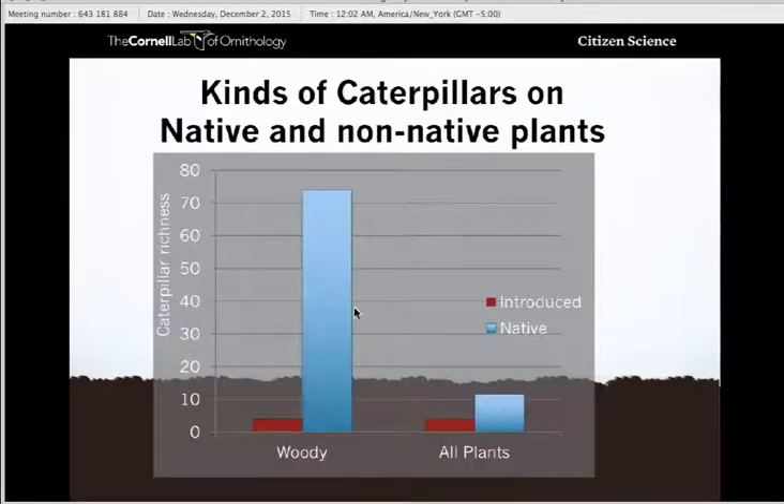So how do we get these caterpillars? How do we bring in the bugs to feed the birds? If we look at some data, we see that caterpillar richness — the diversity and number of caterpillar species — greatly outnumbers those found on non-native or invasive plants compared to native plants. Woody plants are an even greater attractant to butterflies and anything else that lays eggs and produces caterpillars or larvae. So to provide food, we need to provide plants that support bugs that provide the food.